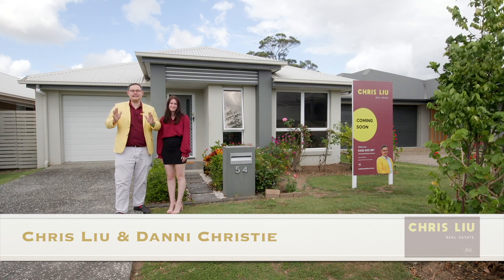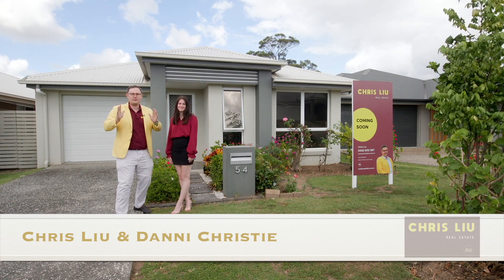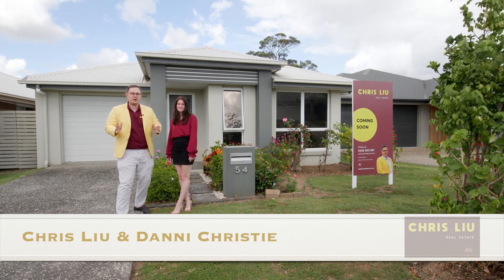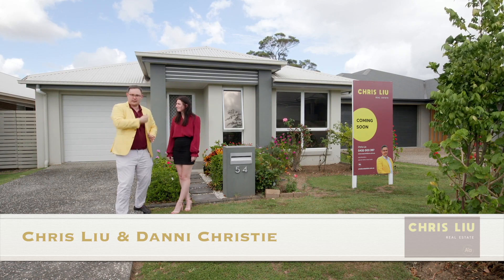Hi, how are you today? It's Chris from Chrisloo Real Estate and we're here at 54 Stonely Reserve Boulevard here in Logan Reserve. You want to move quick on this one because this won't last long. Let's go check it out.